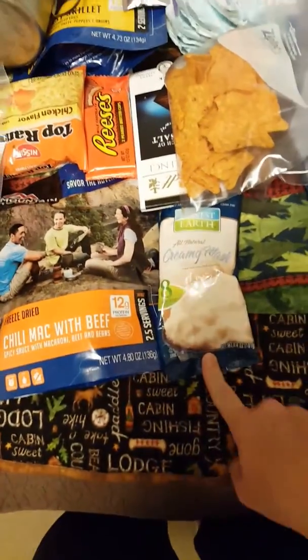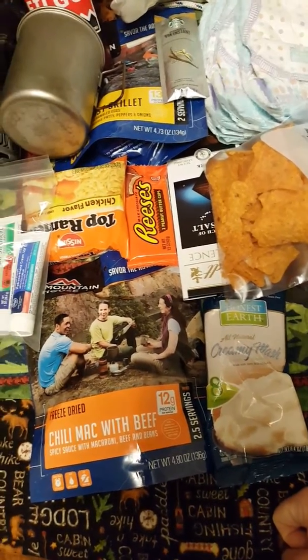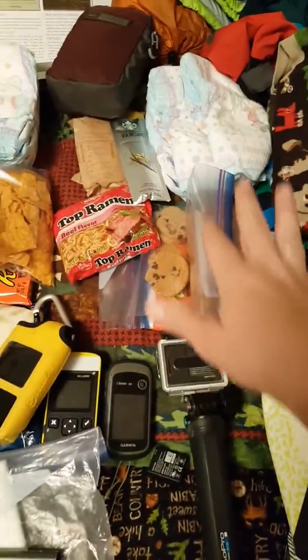Some chili mac with beef for dinner, and some mashed potatoes. Trying to get some foods in here that my son can eat just a little bit — he's kind of experimenting with food right now, but definitely not his main means of nutrition. So basically the same gist for the next day and for the third day.